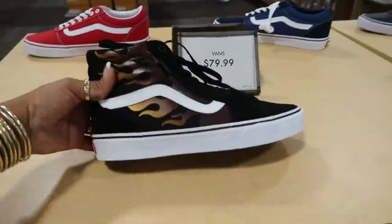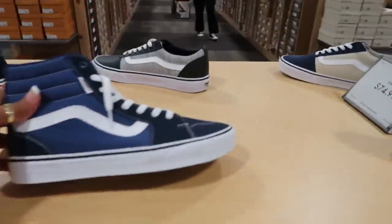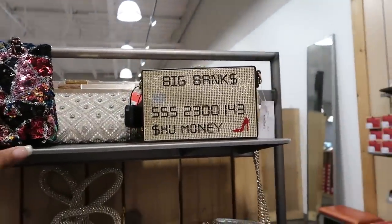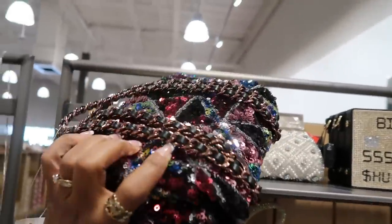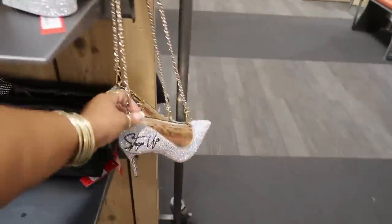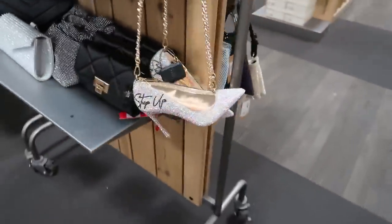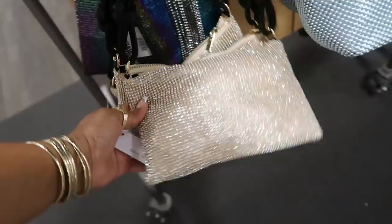They got some Vans out for $80 — all these different styles, you got the checkerboard. Okay, these same purses — I'm surprised they're not on sale right now, $65. This one was $60, I think it's pretty though. Oh this is still here — a little high heel shoe purse, it's a step up. I don't see a price tag on it though — $40.